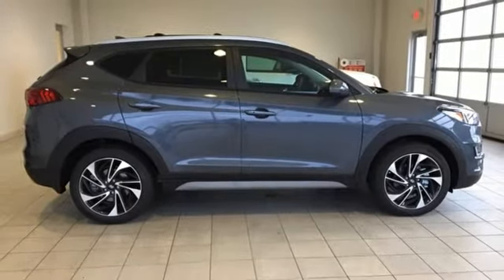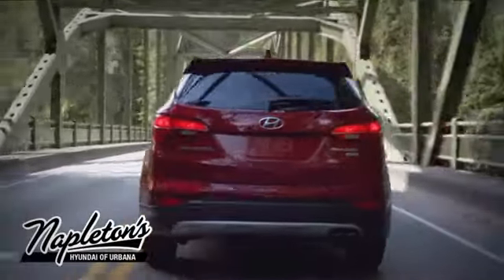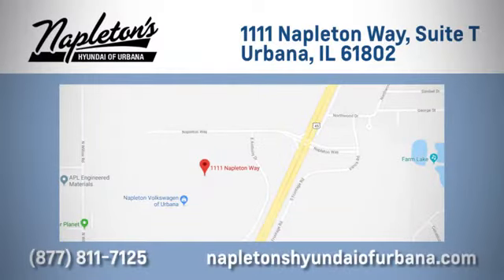See what it can do for you when you take it for a test drive. From the time you come into our facility, you can see why Napleton's Hyundai of Urbana is different from the competition. Call, click, or stop in today. We are located at 1111 Napleton Way in Urbana, Illinois.